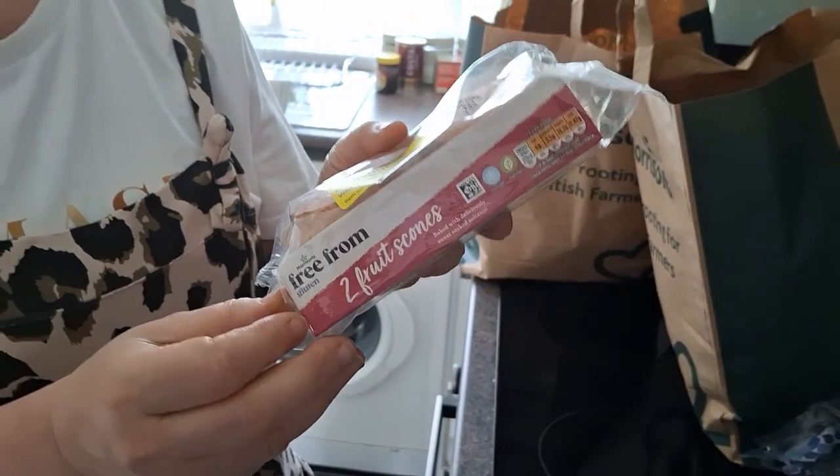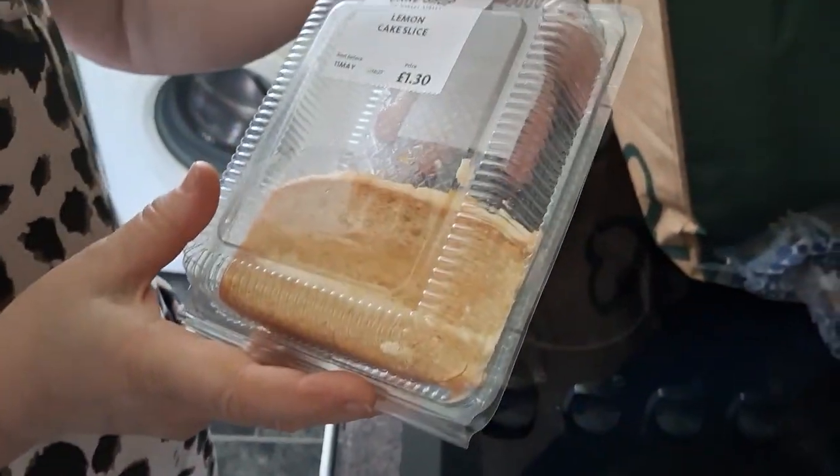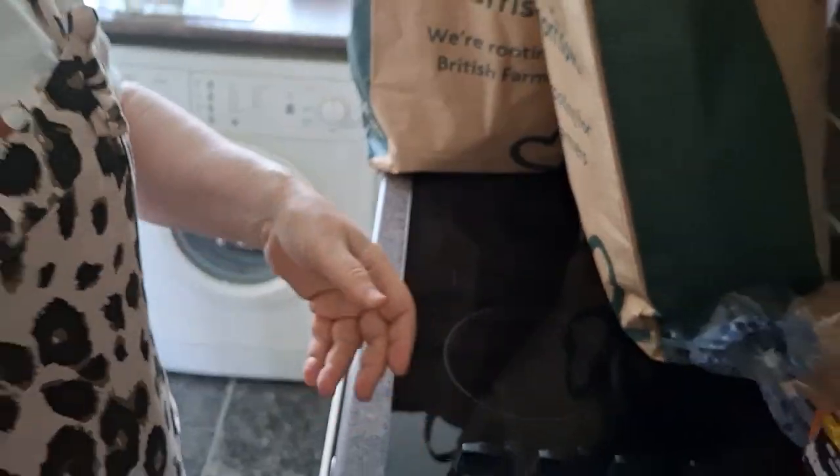Two scones — they have been £2.20 and they're reduced to £1.32 — free-from scones, so they'll be a nice snack. We'll probably do those with the double cream that we bought from the farm shop, and the landlady has made some jam which is just beautiful — homemade with no additives or anything — so we can make ourselves a cream tea.